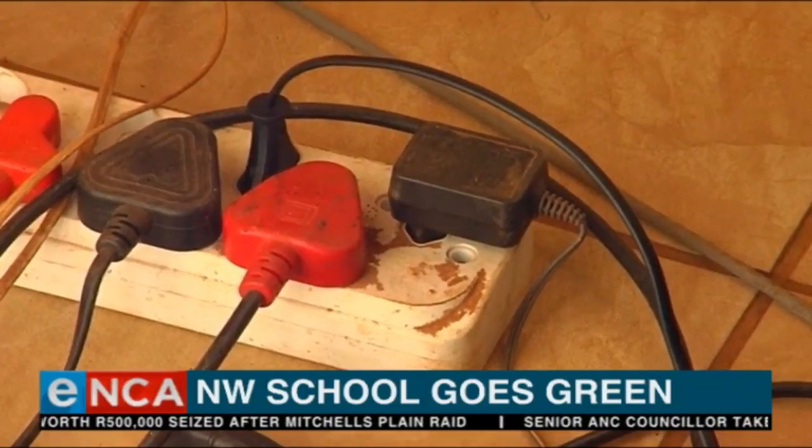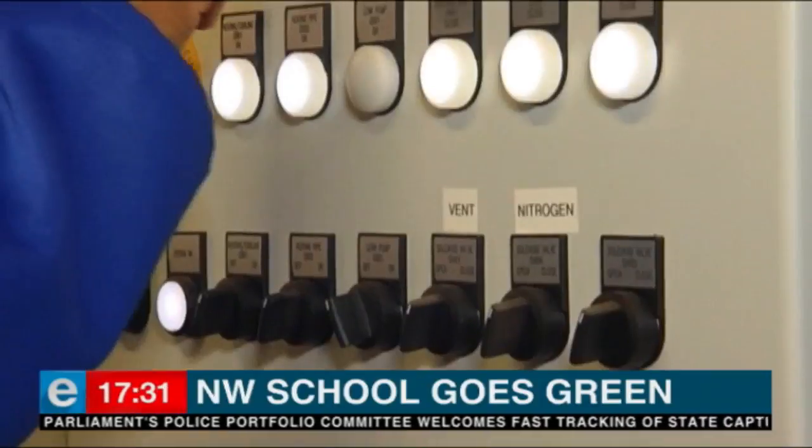The school no longer relies on Eskom for electricity. Previously, the school would sometimes be without electricity for almost a month. Now, because the sun is available almost every day, that problem is history. Learners are now able to be taught using resources like the internet and tablets.